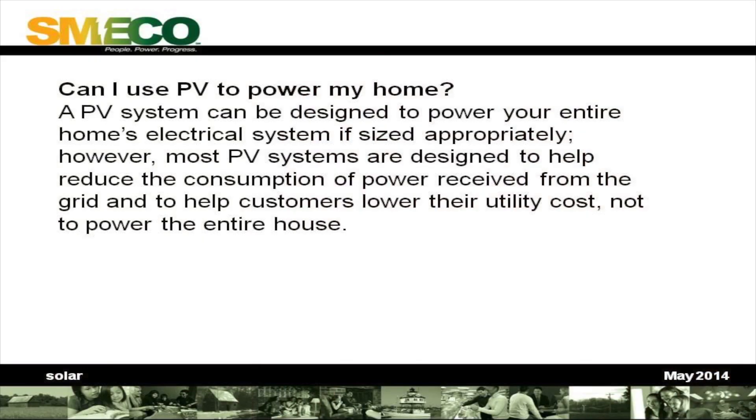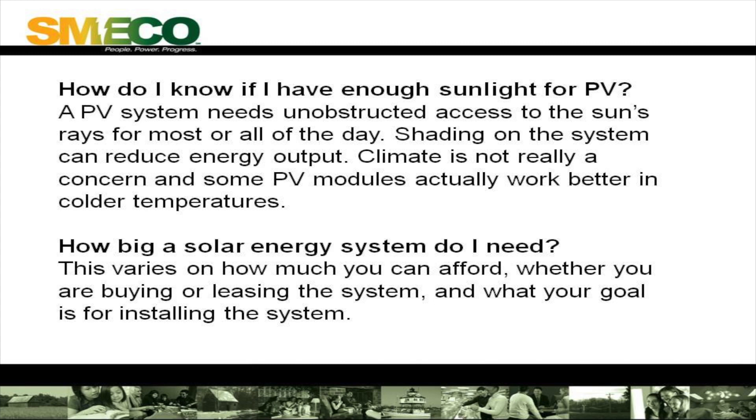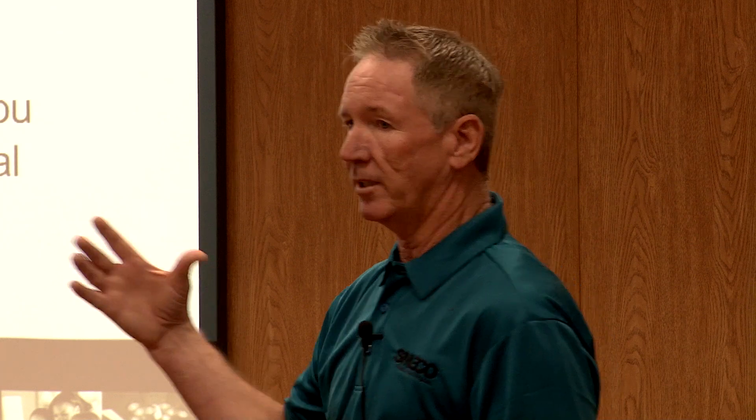Can I use PV to power my home? A PV system can be designed to power your entire home's electrical system if sized appropriately. However, most customers size the PV to simply reduce their energy consumption — they don't expect it to power their entire home, although it can be sized to that. How do I know if I have enough sunlight for PV? A PV system needs unobstructed access to the sun's rays for most or all of the day. Shading can reduce energy output. Climate is not really a factor — as long as it gets sun, it could even be in a colder climate like Colorado and actually generate more energy with a clearer sun view.